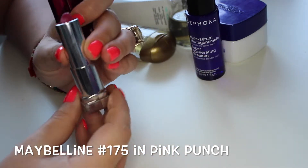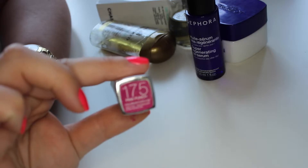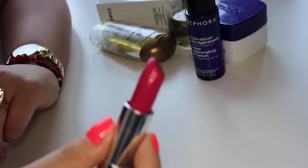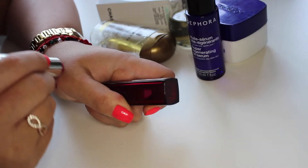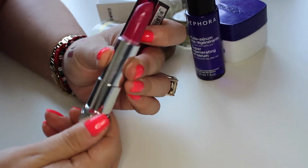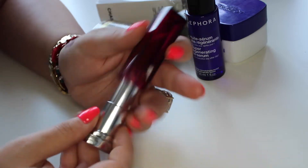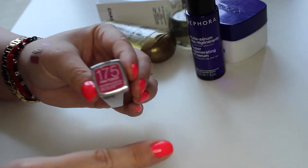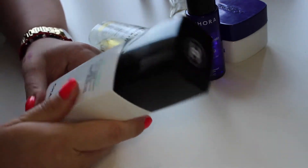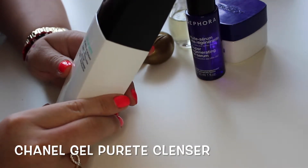Another very affordable lip product I've been loving this month is the Maybelline 175 lipstick. It's a raspberry color — it comes out much darker on camera than it actually is. I've been loving this for autumn and winter; I wear a lot of army green and black, and this looks really great with those. You can find it in every supermarket, and it's about 50 dirhams — great price, great product.